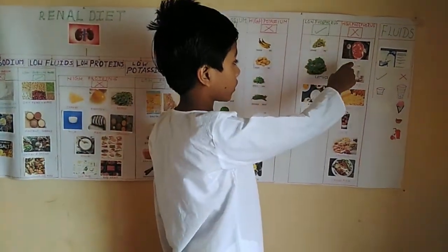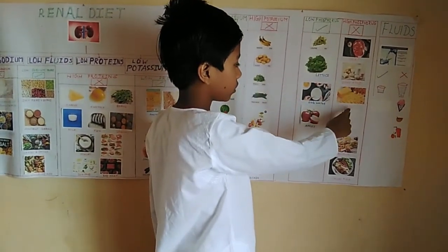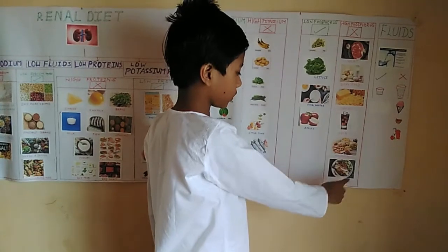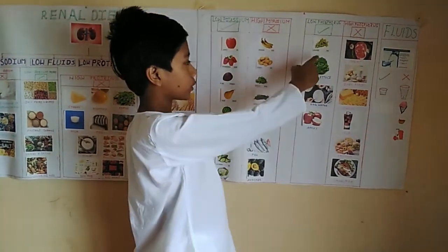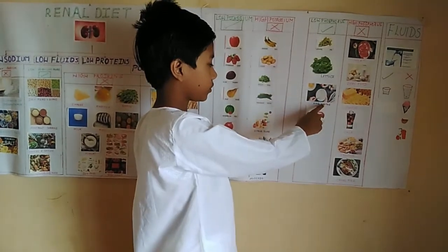High phosphorus foods that we need to avoid are meat, dairy food, cheese, cola, fast food and canned fish. Some of the low phosphorus foods that we can eat are grapes, lettuce, egg whites and apples.